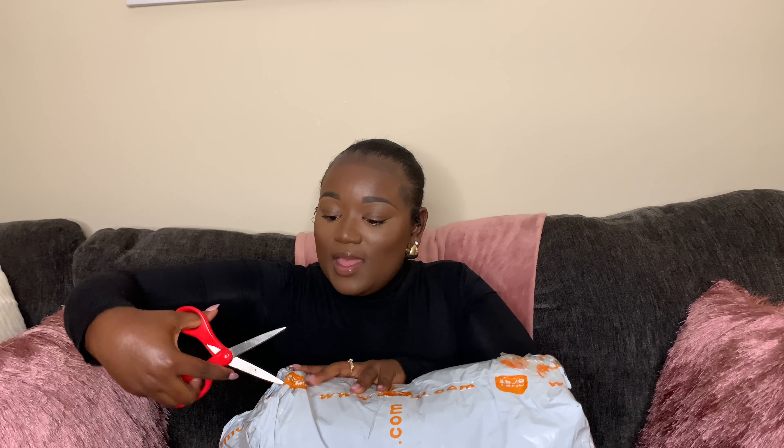Alright you guys, let's open up this package, let's cut it open. I hope I didn't cut my stuff on the inside. Alright let's open it and see what we got — I got a little bit of everything. Some of the stuff I have is clothes.